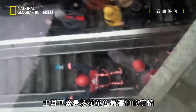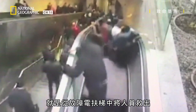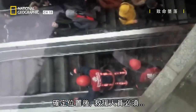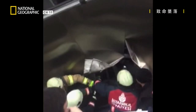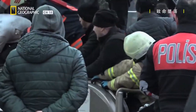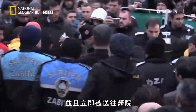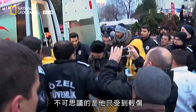That was the biggest fear for the emergency services in Turkey, trying to rescue the man from inside the broken escalator. Once located, the rescue workers had to resort to ripping open the sides to reach him. It took over an hour to free him, after which he was immediately taken to hospital. Unbelievably, he only suffered minor injuries.